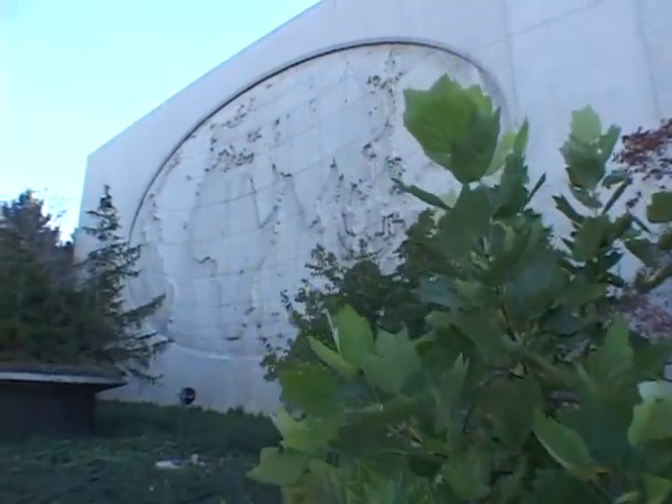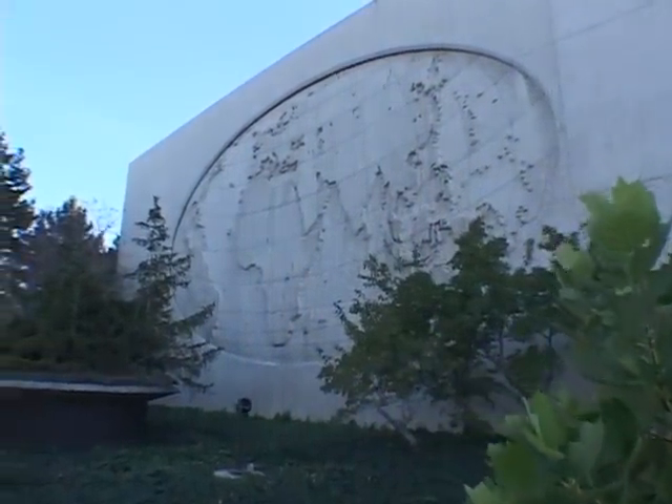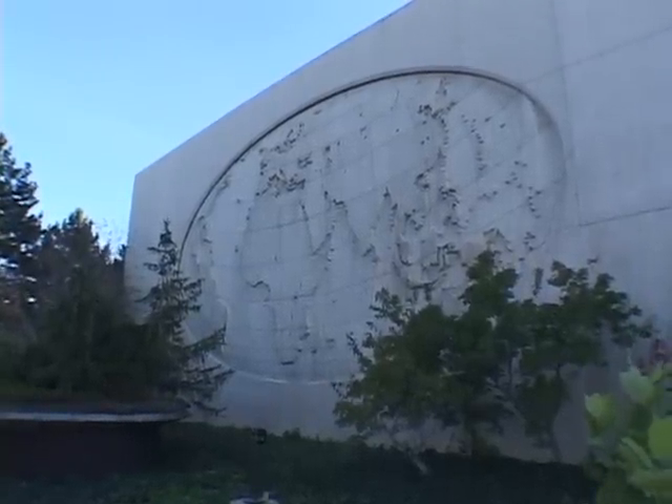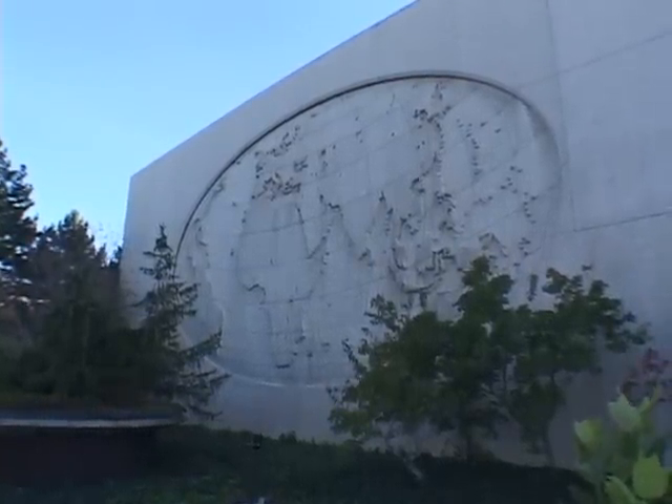The large relief maps on the outside of the building have been purposely distorted. The longitude panel runs through Jerusalem on the eastern hemisphere and through Palmyra, New York on the western hemisphere.